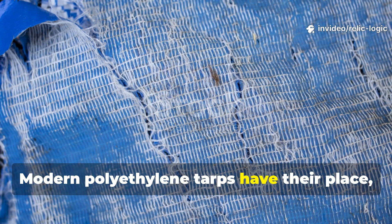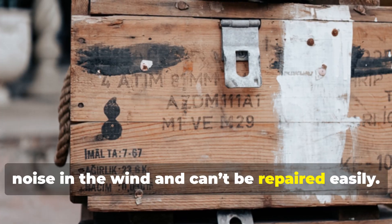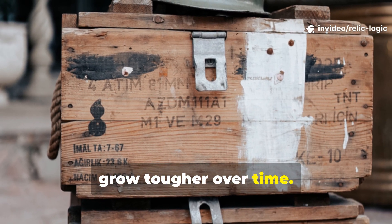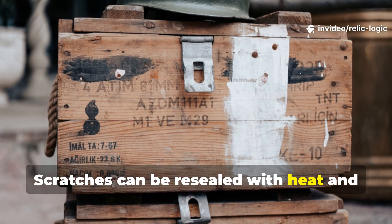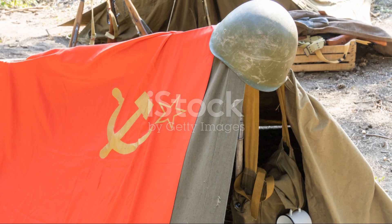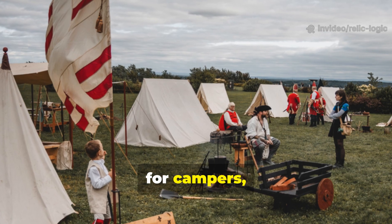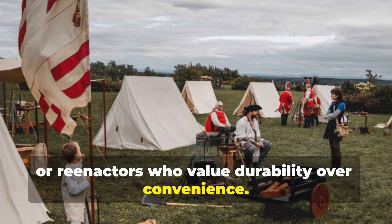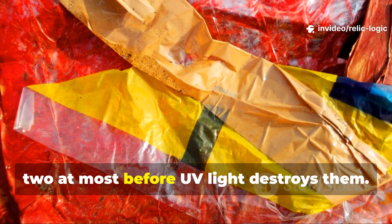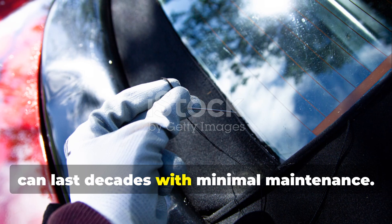Modern polyethylene tarps have their place, but they degrade quickly in sunlight, make noise in the wind, and can't be repaired easily. In contrast, WWII-style waxed or oiled fabrics grow tougher over time. Scratches can be resealed with heat, and small tears can be patched by melting a little wax into the damaged area. They're quieter, more natural, and can blend into the environment — ideal for campers, preppers, or re-enactors who value durability over convenience. Plastic tarps typically last a year or two at most before UV light destroys them. A single piece of waxed canvas, however, can last decades with minimal maintenance.